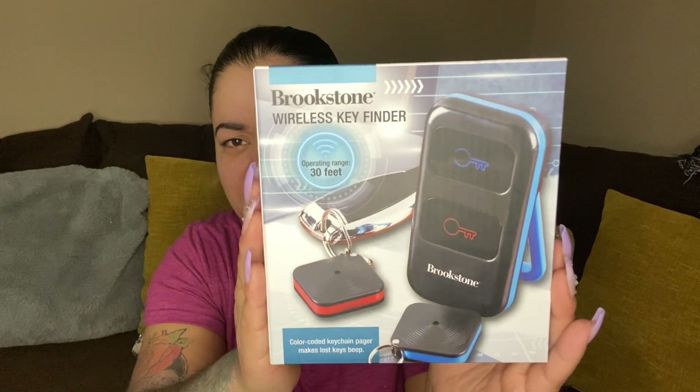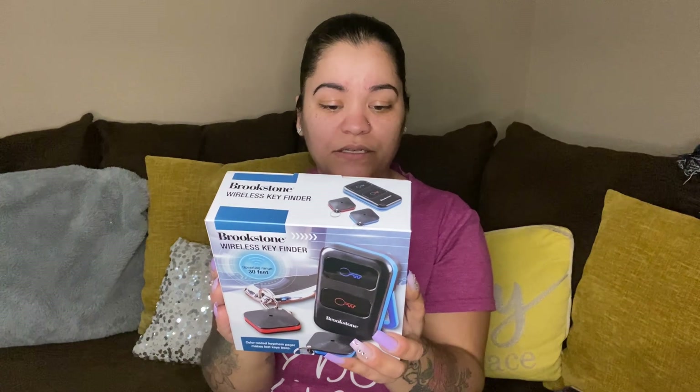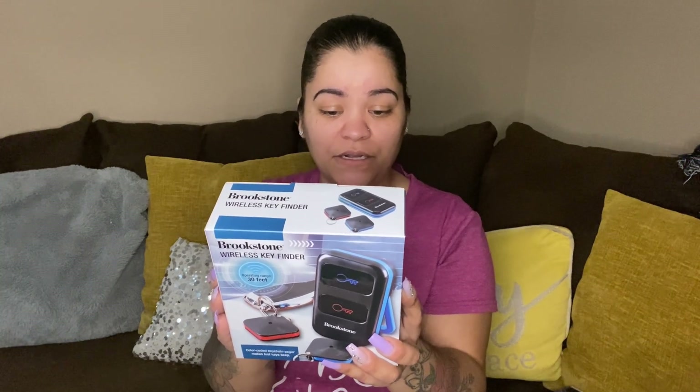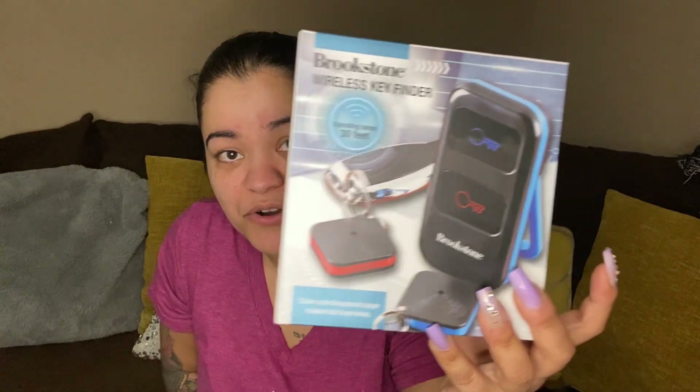Next up we have a wireless key finder. It doesn't come with batteries — you need two AAA batteries for the transmitter, but the keychain has a battery included. It has an operating range of 30 feet. We got two of those.